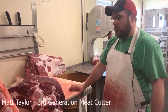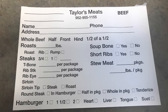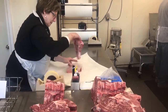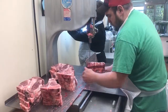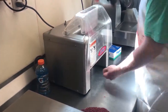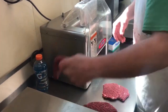We do quarters, halves, and wholes usually for customers. A customer comes in, a normal basic order is they'd like three-pound roasts, steaks cut one inch thick, wrap two steaks per package. We can do it however you'd like — it's whatever you want, we do what the customer wants. Usually you get your ribs, all your T-bones, porterhouse, ribeyes, sirloins. You get stew meat, flank steaks, briskets — if you want them, we can save them as well.